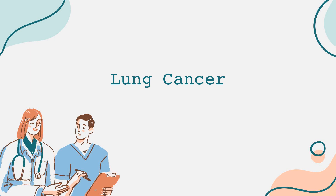To start, let's discuss the two main types of lung cancer. Non-small cell lung cancer, which accounts for about 85% of all cases, and small cell lung cancer, which makes up the remaining 15%.